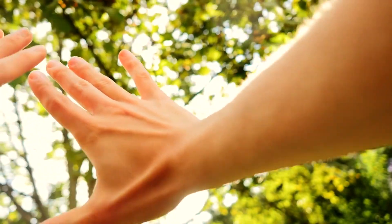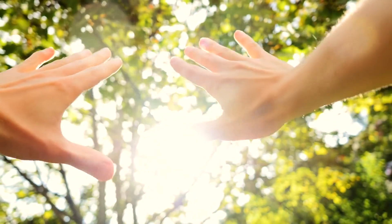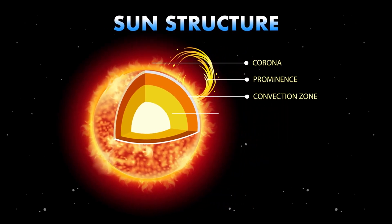It's no wonder that people throughout history were inspired to create myths and legends about its captivating brilliance. Thanks to modern technology, we can now explore the sun's inner workings like never before,